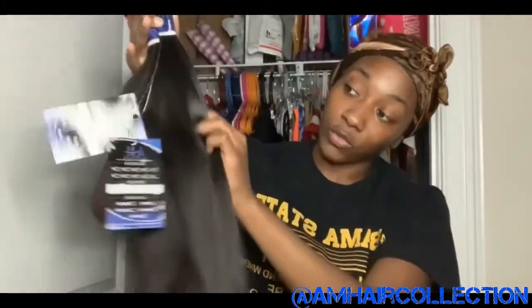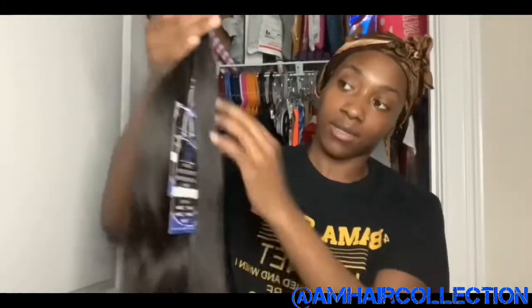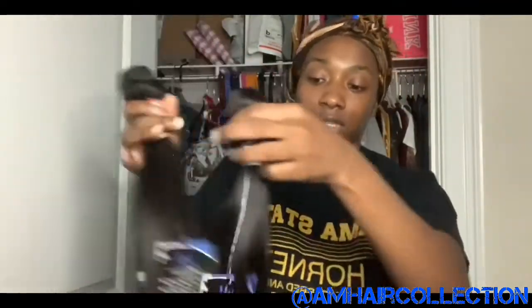Here are the bundles y'all — I got 22, 24, and 26. As y'all can see I got the texture straight, and look how soft this hair is!